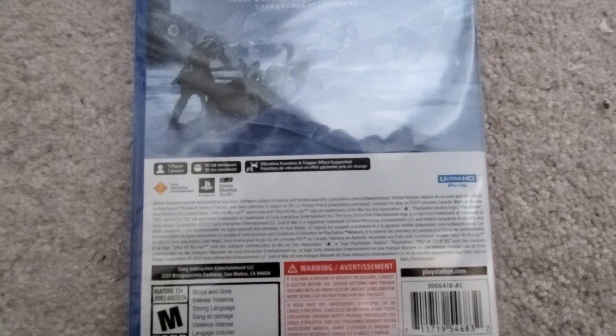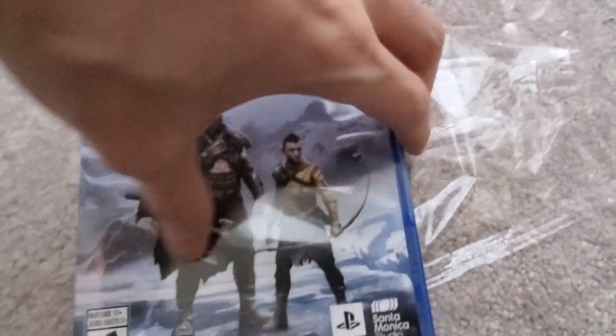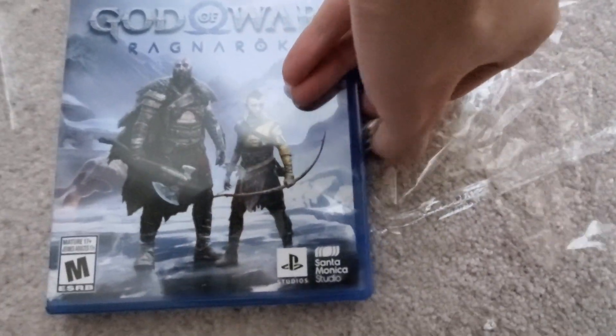I wanted to get the physical edition so I can erase it after I'm done. I picked this up at Best Buy actually — they were sold out on Amazon.